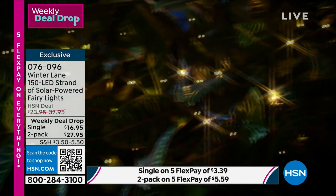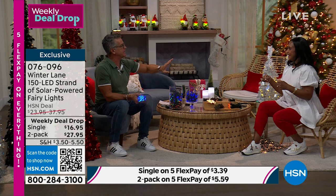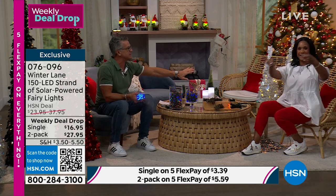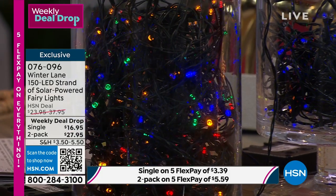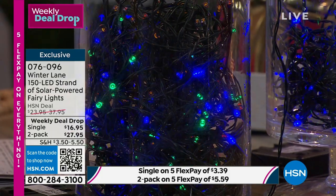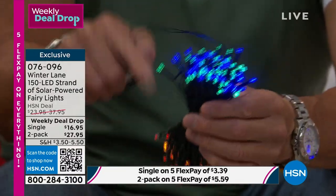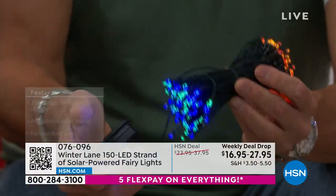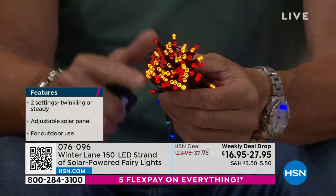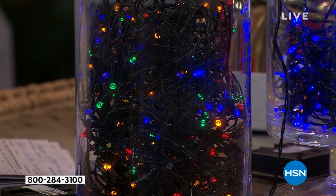They look like little fireflies. Somebody said they put them in bunches around their pumpkins at Halloween and it was just magical. These are especially great for seniors who don't want to run extension cords — they just want tons of lights on their shrubs. This one strand of multi has 150 lights and goes 56.5 feet. You're getting a two-pack for $27, or you can order the single. We've discounted the price substantially — $23 down to $16 for single, and only $27 for two sets.